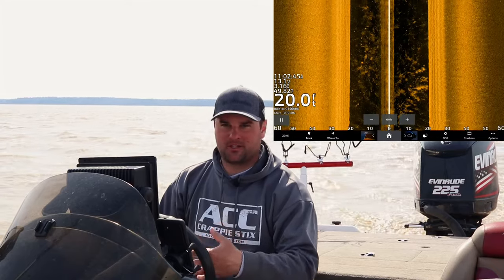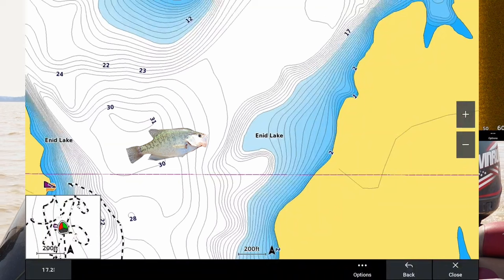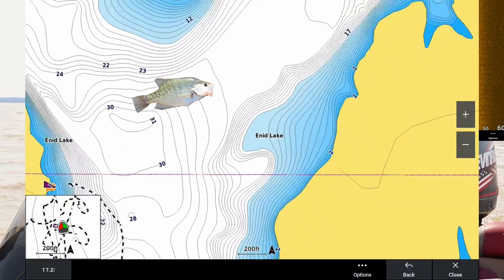The further north you go, it's going to push March into April. My home state of Wisconsin, our pre-spawn is pretty much April. Talking about reservoirs and where you can find these crappie — typically it's the mouth of the feeder creek.